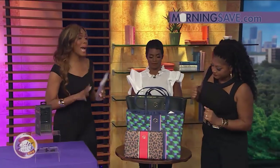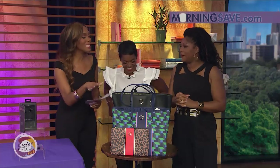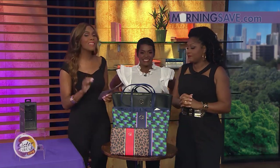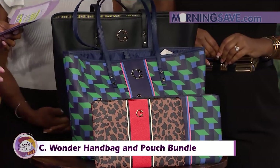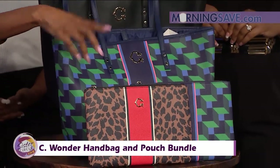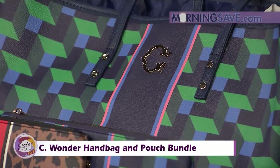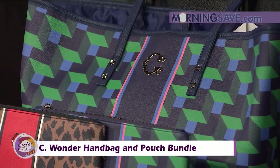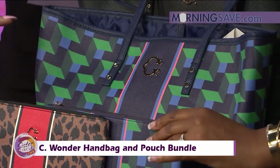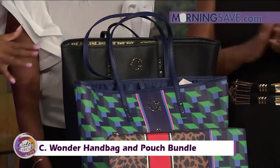I personally love a big bag with a bunch of stuff in it — you already know! This is the Sea Wonder Handbag and Pouch Bundle. You get the tote and the matching pouch, and it comes in seven styles in a variety of solids and prints so you have options. The pouch can even double as a clutch, making it perfect for traveling.